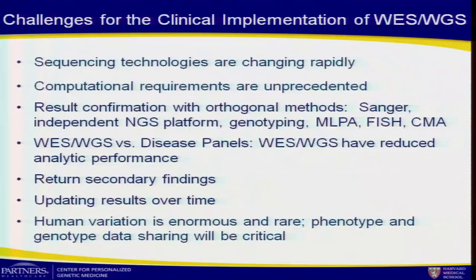At the CSER meeting, we spent a lot of time thinking about secondary findings — which are appropriate to return and which are not — and that's a big area under discussion. Updating results over time is another challenge: patients ideally may only get their genome sequenced once, but the knowledge changes. Probably the biggest challenge for me is that human variation is enormous and rare, and understanding the phenotypes associated with it will require great structure and data sharing.